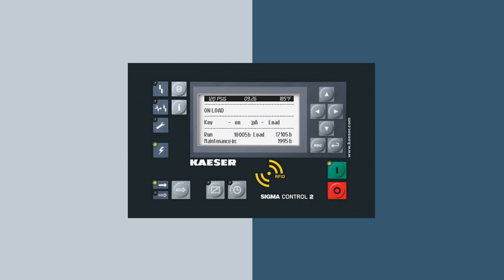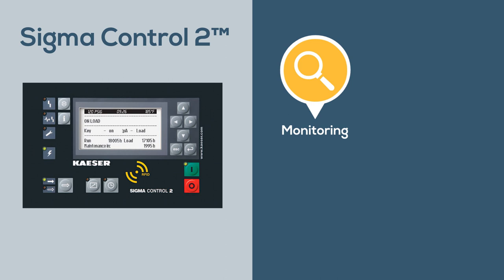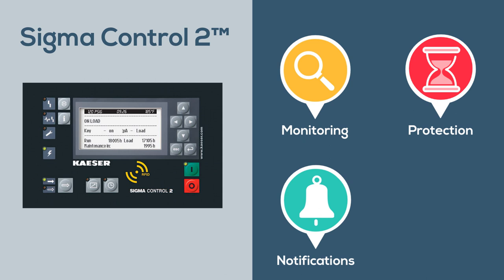For enhanced communications and monitoring, the CSG, DSG, and FSG series comes standard with Kayser's breakthrough Sigma Control II. This onboard controller monitors a wide range of operating parameters, shuts the unit down to prevent damage, and signals if immediate service is required. Its superior communications capabilities allow for seamless integration into plant control and monitoring systems.